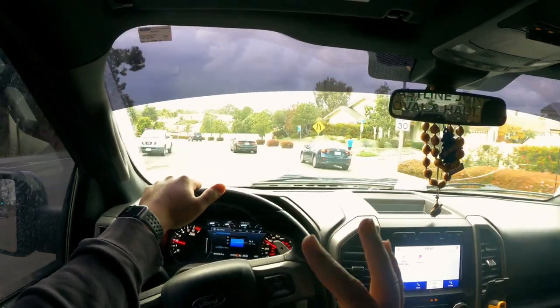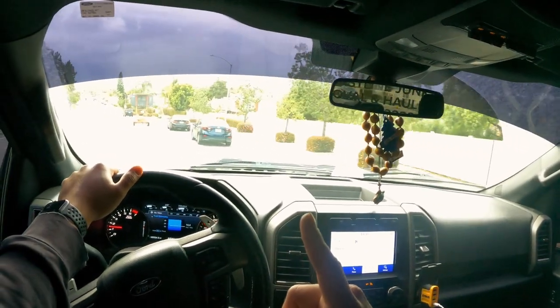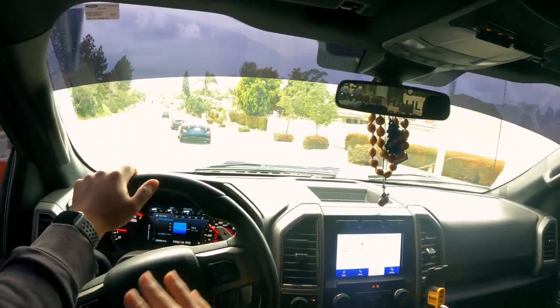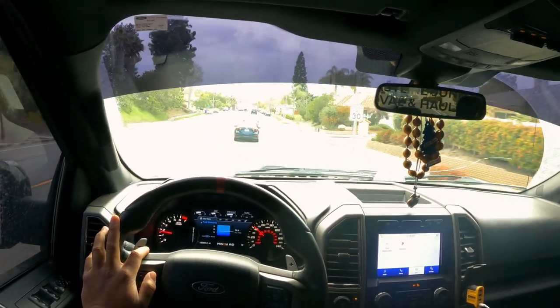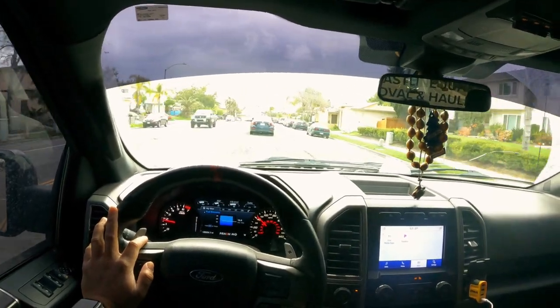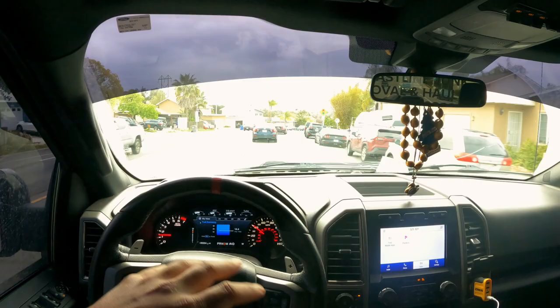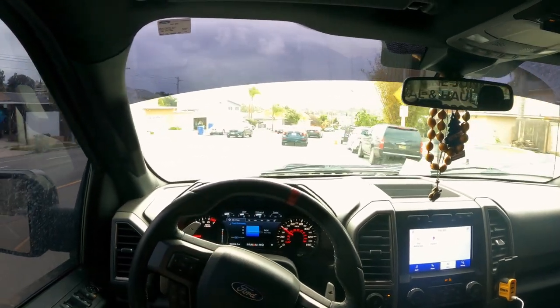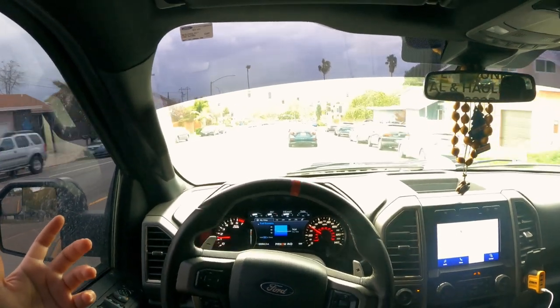Here are three things I like about this truck. One: it's very capable. It can go anywhere you want — rain, snow, desert. A lot of people I know use it for Baja runs and hitting the desert, especially here in San Diego, California. I just love this truck.